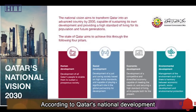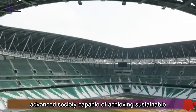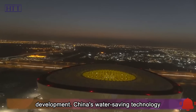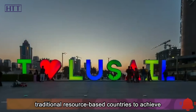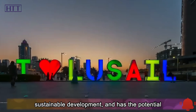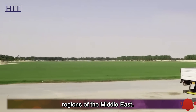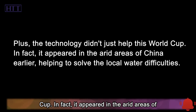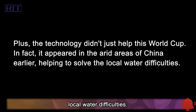According to Qatar's National Development Plan, the country aims to transform into an advanced society capable of achieving sustainable development. China's water-saving technology aligns with Qatar's development vision, helping traditional resource-based countries achieve sustainable development, with potential to be further promoted in water-scarce regions of the Middle East. The technology didn't just help this World Cup — it appeared in arid areas of China earlier, helping to solve local water difficulties.